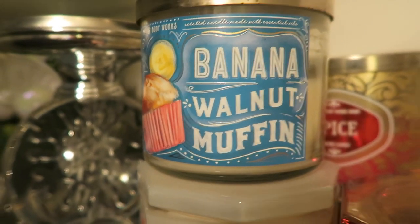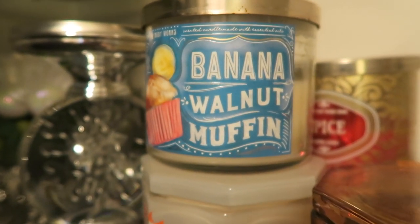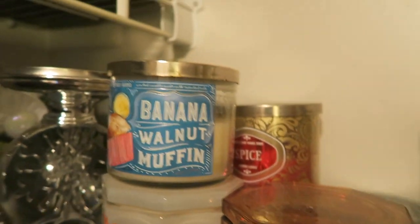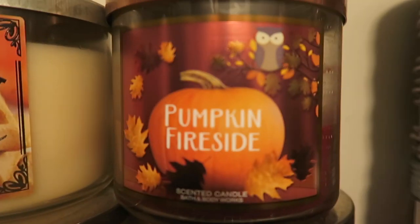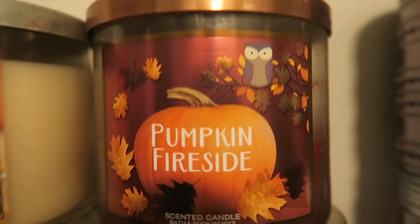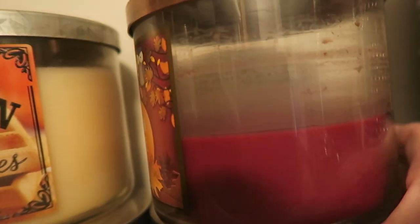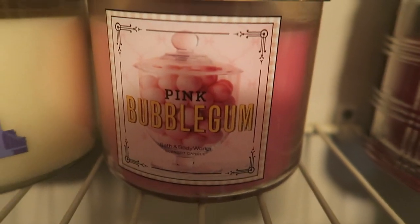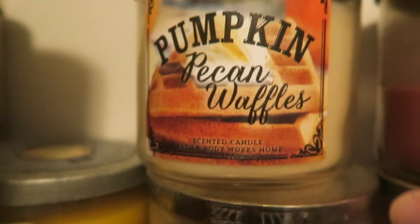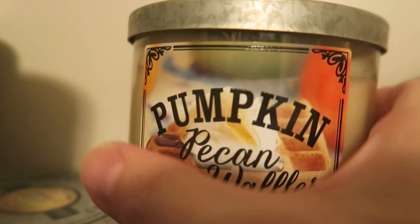Bath and Body Works banana walnut muffin — that's amazing, I love that one. We have pumpkin fireside from Bath and Body Works — that was so good and hasn't come back, so I have that much left. Pink bubble gum from the sweet shop collection smells exactly like bubble gum. And pumpkin pecan waffles — this was from around 2014, when pumpkin pecan waffles was at its absolute height.